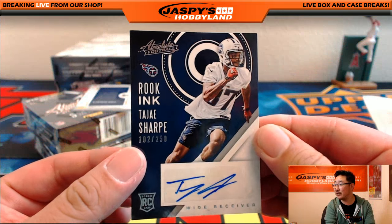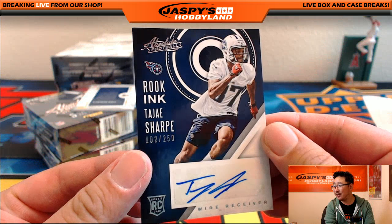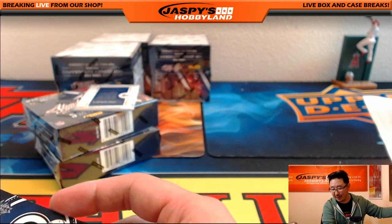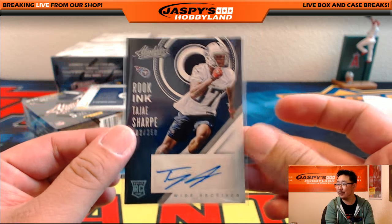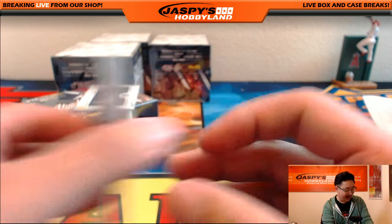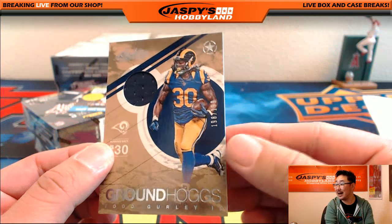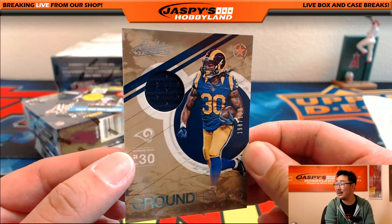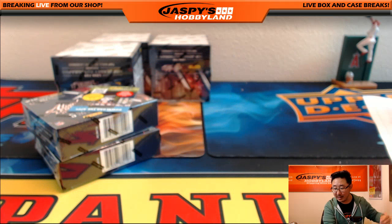This is my chance to redeem myself — Rook Inc., Tajay Sharp, 102 out of 250. Nice autograph for the Titans going out to Ziggy. Pretty much nailed that one. And Todd Gurley — Groundhogs, 198 out of 199. I'll be relying on him all season long. LA Rams going out to Drew.